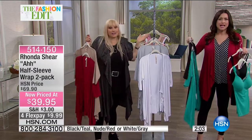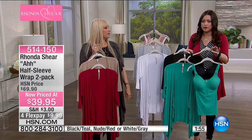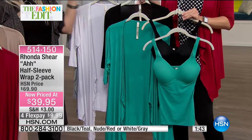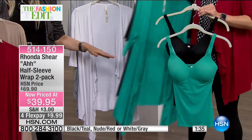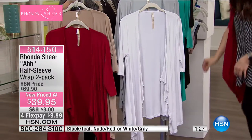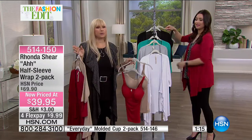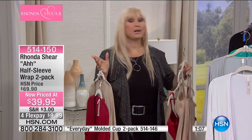Coming up is the two-pack of the molded cup camisole at an incredible value. Rhonda has a friend in LA who's a songwriter and lives in these — people stop her because the colors are so vibrant and beautiful. The molded cup camisole is a huge seller at a great price today. Rhonda got depressed looking for larger sizes that only came in black and nude — she wanted a full size range in every color of the rainbow, and she delivers that for her customers.